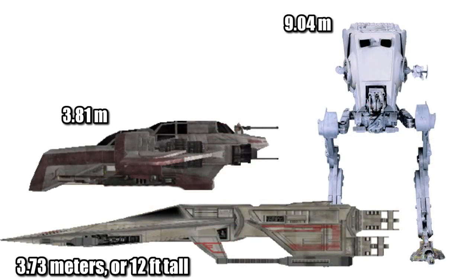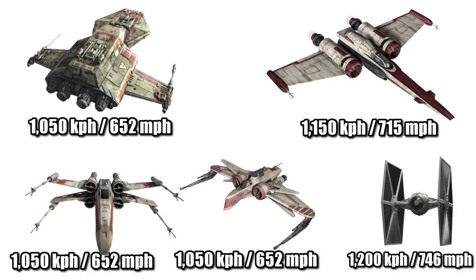While at 3.73 meters, or 12 feet tall, it was just barely shorter than the ARC-170 and around one-third the height of the AT-ST. Its top speed of 1,050 kilometers per hour, or 652 miles per hour, made it equal to the Republic and the Rebel's main fighter, but slower than the Z-95 and the TIE Fighter.